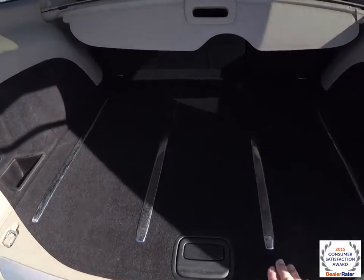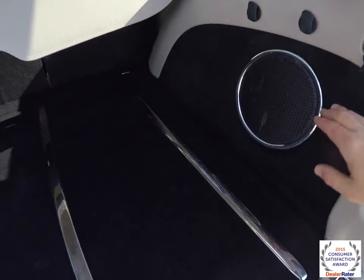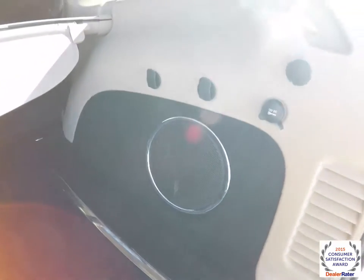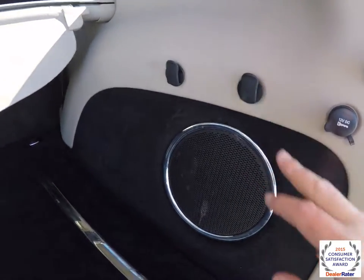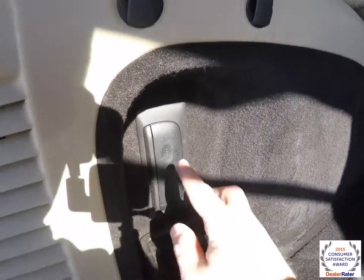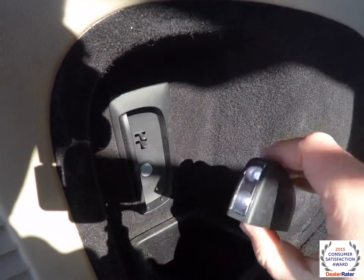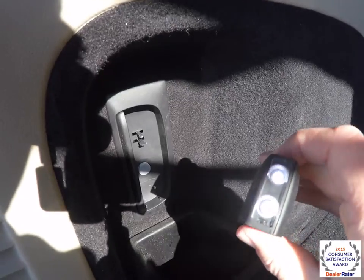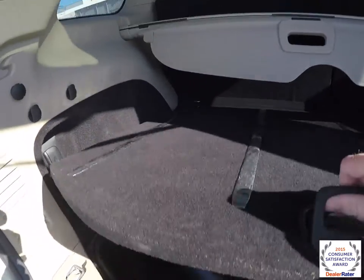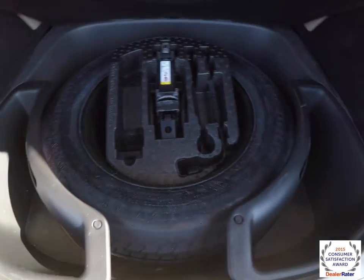It's a nice luggage area with chrome-plated stainless steel treads. You also have your amplifier and subwoofer for the 506-watt premium audio system, a 12-volt power point, and grocery bag hooks. There's also a privacy screen. In this panel here you have a rechargeable torch. Underneath is the spare tire with jack and tools, along with little storage cubbies as well.